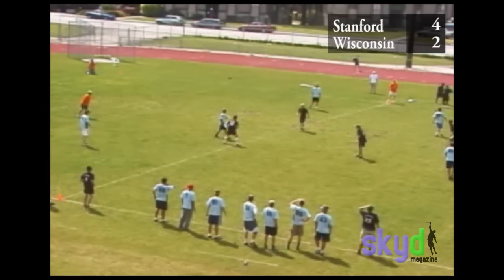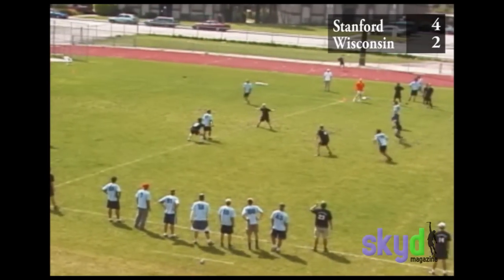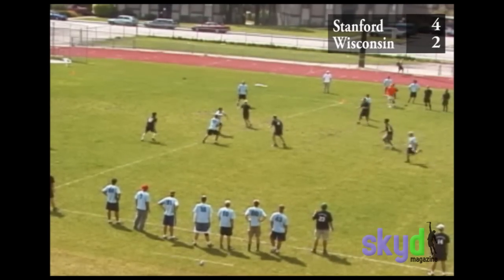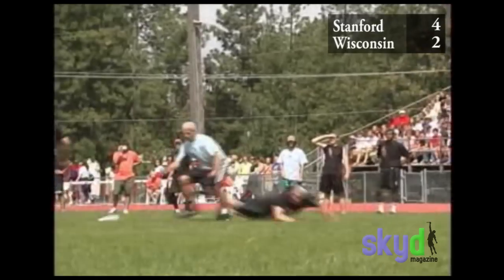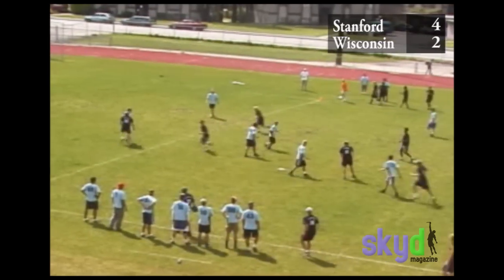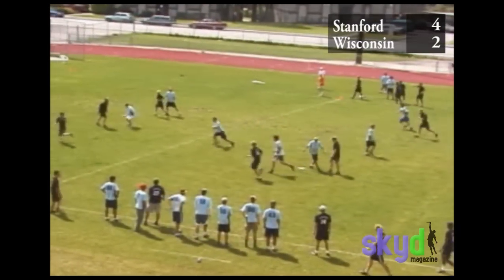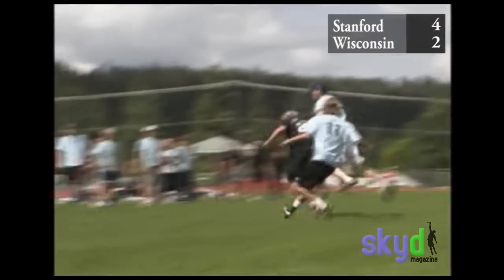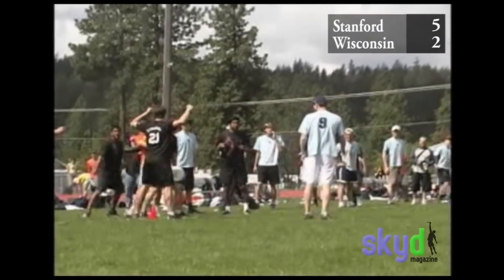We reset the zone. Last year we were a fairly zone-dominant team and had trouble getting advantage out of it. That was Brandon Hyde — incredible layout D out of nowhere, diving around the guy. Here we set up our isolation-based offense — try to get one guy in front of the stack, find the open space, and throw against the defense. A lot of teams don't know how to deal with end zone ISO the first time they see it.